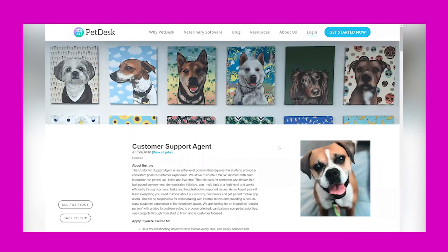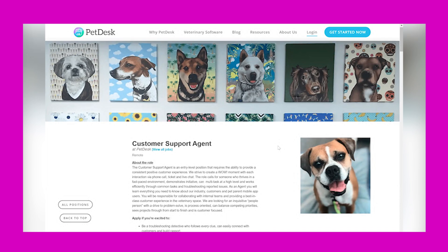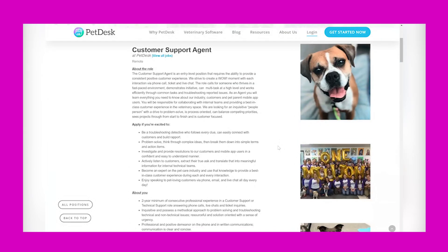Alright, let's jump in. I'm looking at a company called PetDesk, and they have a customer support agent opportunity available. This is a remote position that is going to pay $20 per hour.